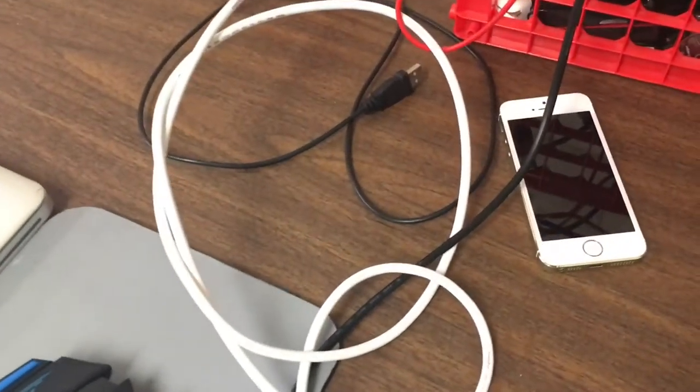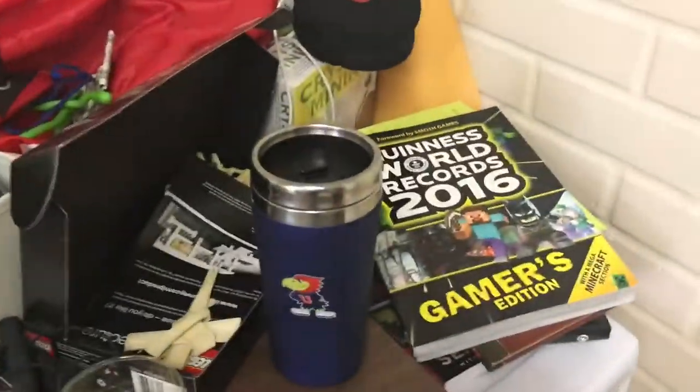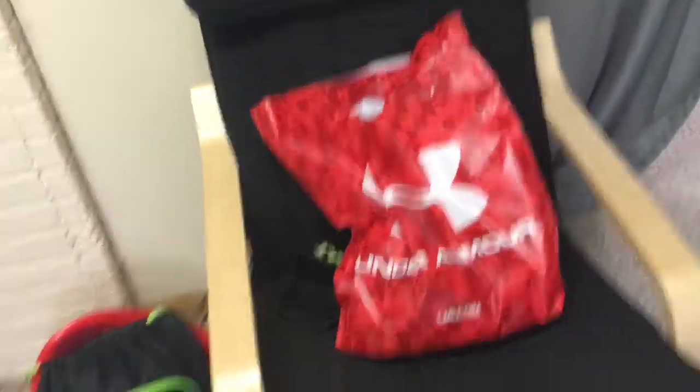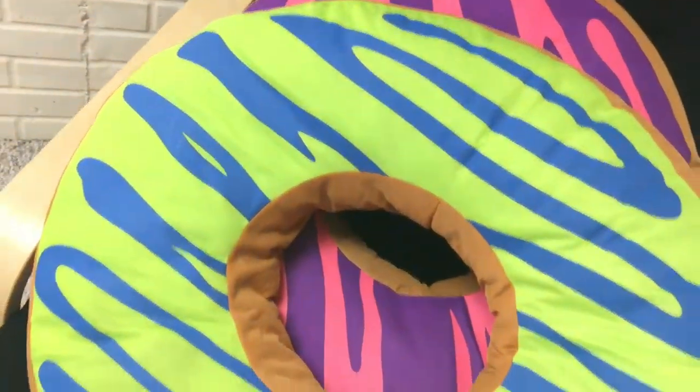Just some random stuff over here — a hat, a mug, Guinness World Records 2016 Gamers Edition, and then around my room there's a chair, a random bag, a table over here, got another chair over here with some donuts I got from Busch Gardens, which is an amusement park in Virginia. I went there on my trip to D.C. with school.